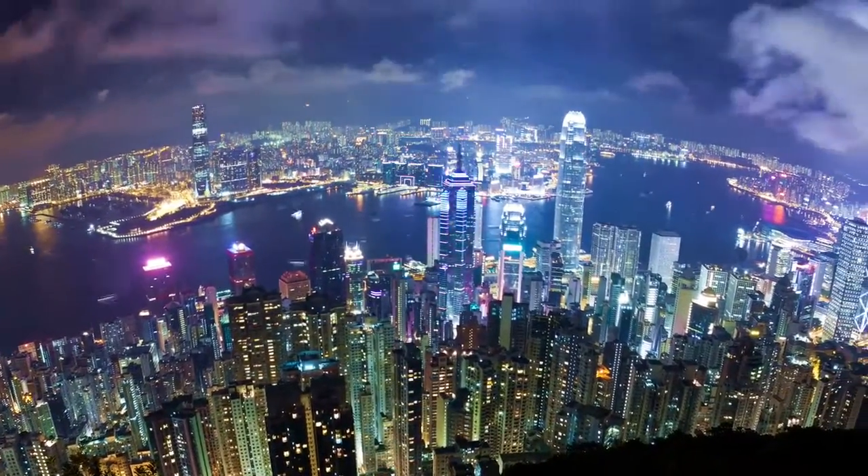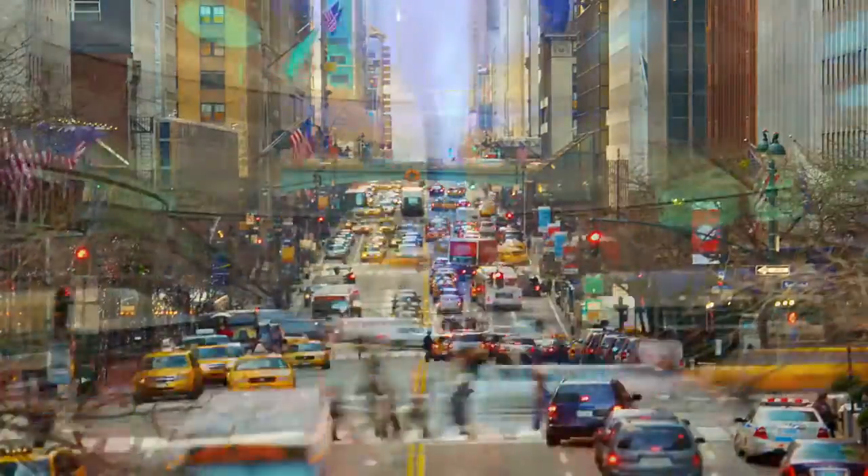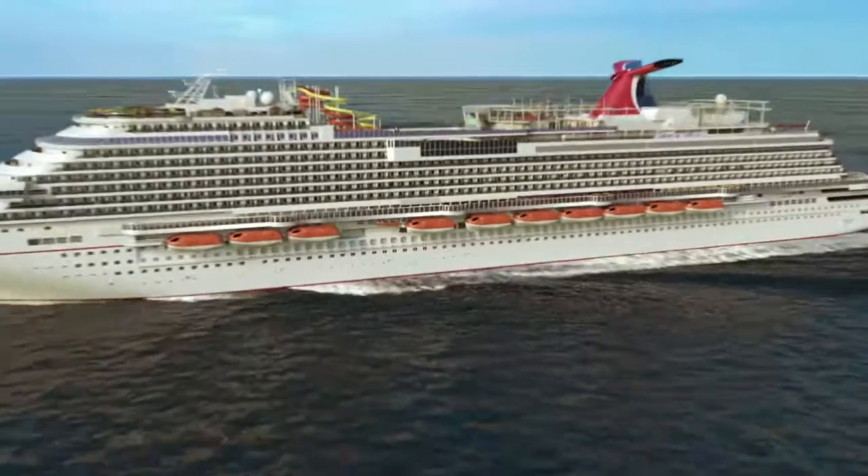Imagine everything it takes to make a city function — the power, the zoning, the flow of traffic. Now re-imagine it, and this time, add water.